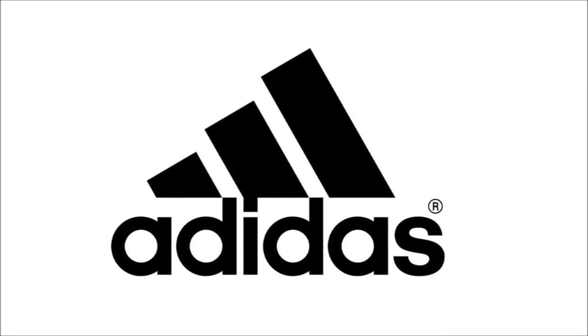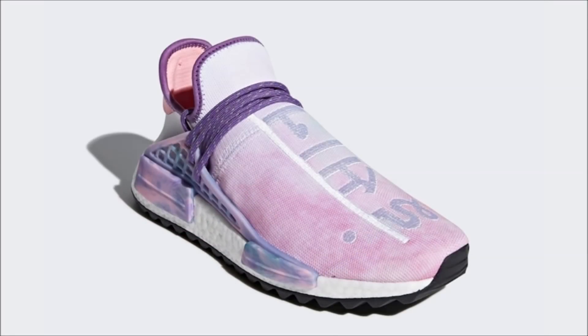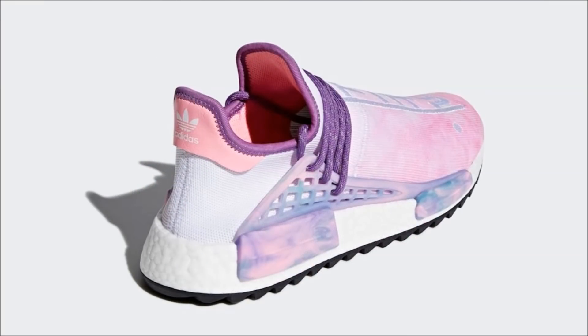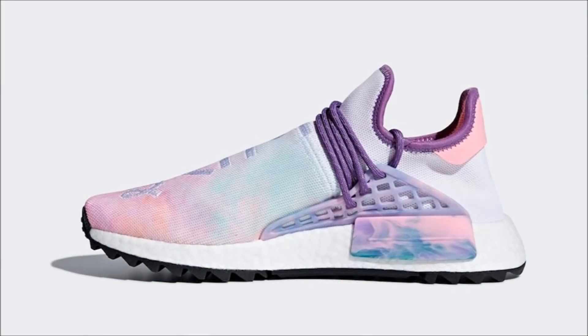Let's start today off with Adidas and take a look at the official images of the Pharrell Adidas NMD HU Trail Holly Pink Glow. This pair is part of the larger Holly Pack, which is inspired by the Holly Festival, a celebration of color and love observed in India. This pair comes in a pink glow, flash green and lab purple colorway featuring a powder dye upper, marbled EVA inserts and a black trail rubber outsole. The pair drops on March 2nd on adidas.com and at select retailers for $250.